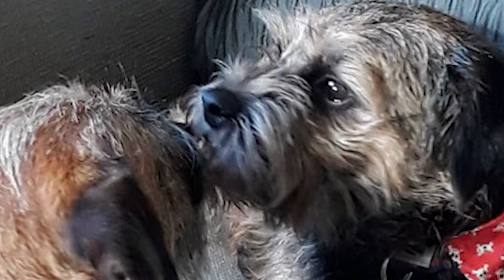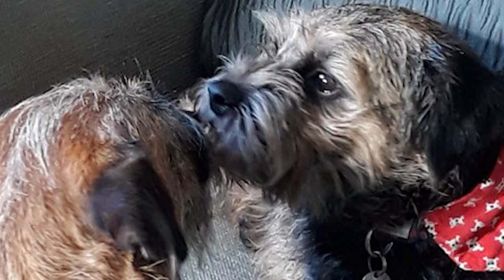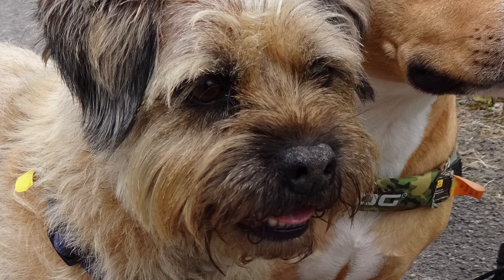Temperament: Bred to work with hounds while hunting, the Border Terrier has long been known to be friendly with dogs and humans alike. It is playful and gets along well with children. Its hunting instincts are likely to kick in when meeting a cat or smaller pets. It loves to explore and chase, and should never be let out in an unfenced area. It is also known to be eager to please, but retains an independent character.